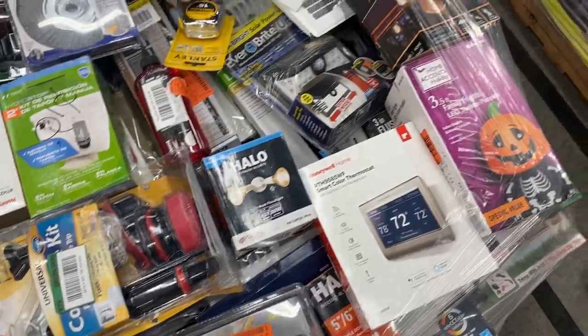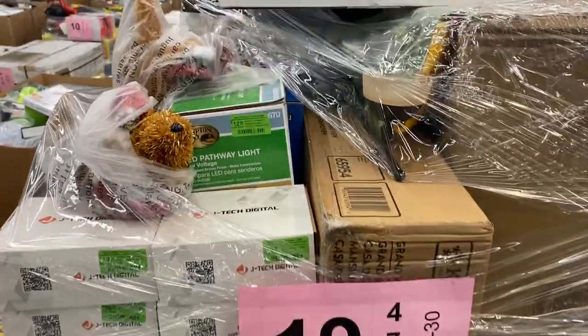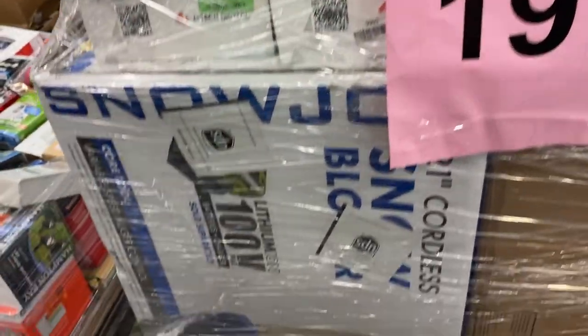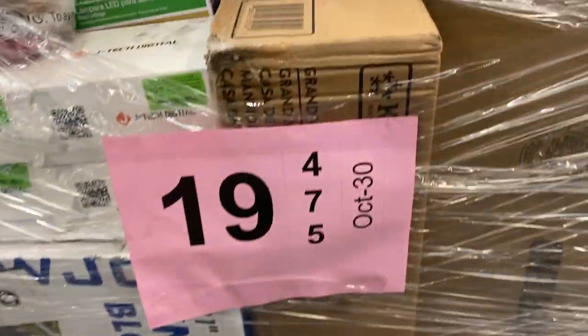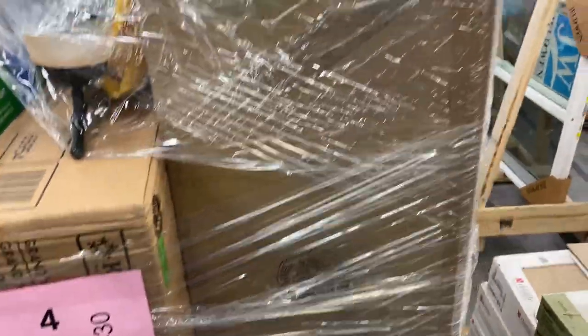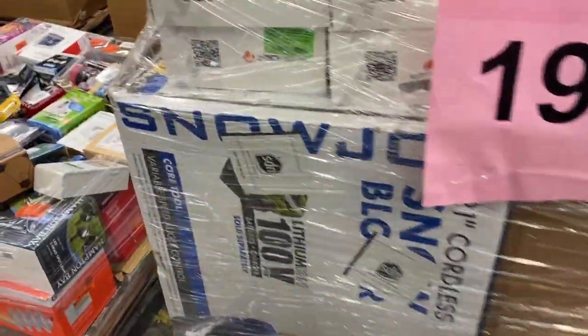Nineteen is customer returns and shelf pulls — stuff that didn't sell in our store, not returned, just didn't sell. This is a snowblower. Why wouldn't that sell? It's October or November. Makes no sense — our loss is your gain. These are shelf pulls, not returns; stuff that was in our stores that we pulled off the shelf. Nice looking pallet. Bunch of baby powder on pallet nineteen.